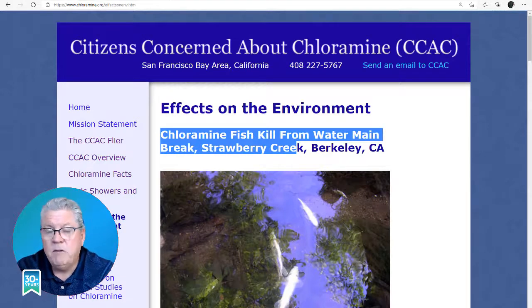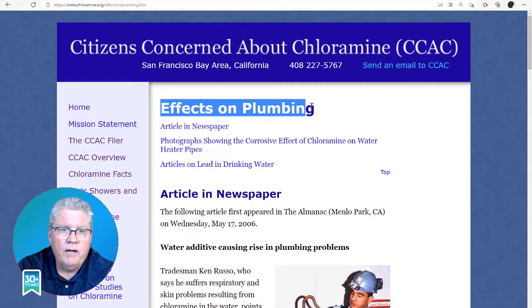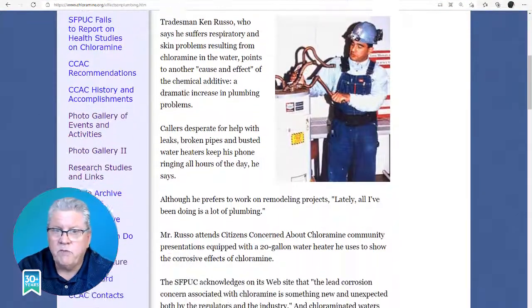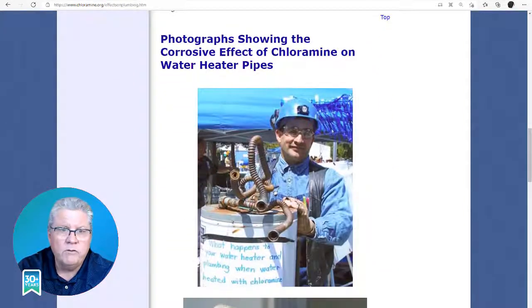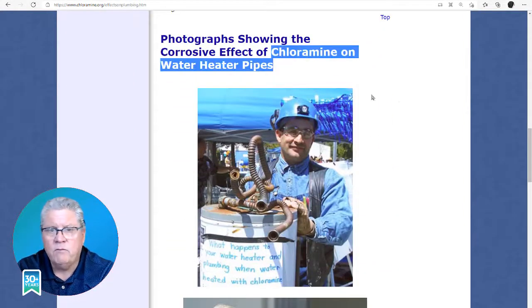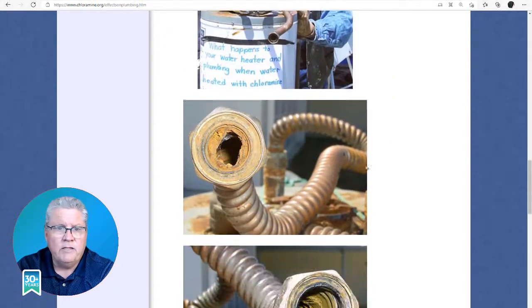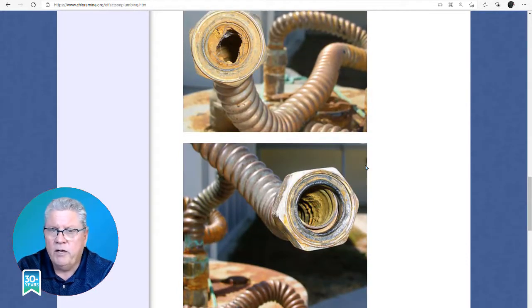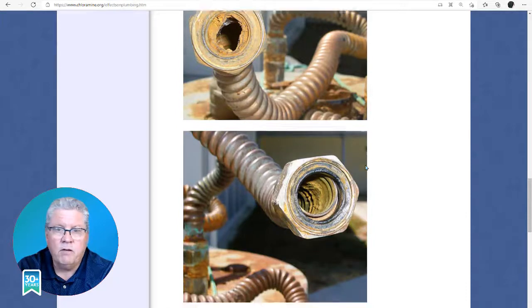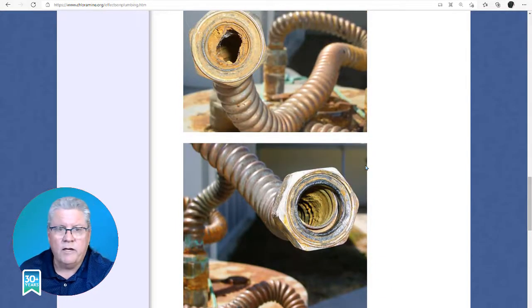A lot of people aren't talking about this, but more and more people are becoming aware of it. Metal pipes, solders, fixtures, rubber O-rings, hot water heaters — everything that the water touches that has chloramines in it, that is metal or rubber, it will attack. So over a period of time, you will start seeing pinhole leaks in your plumbing, which is very costly. It will cause a lot of damage.